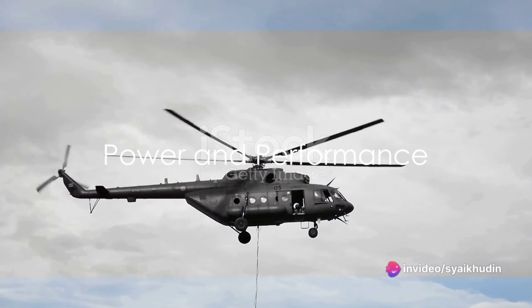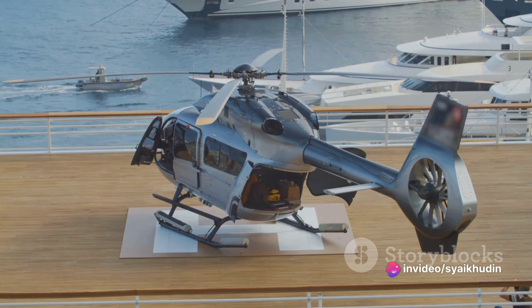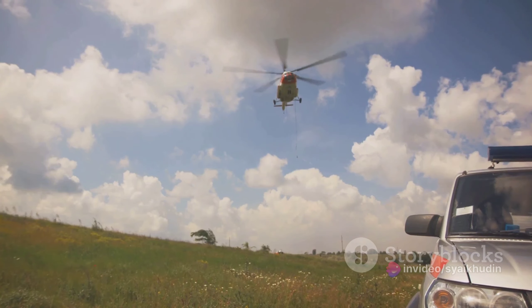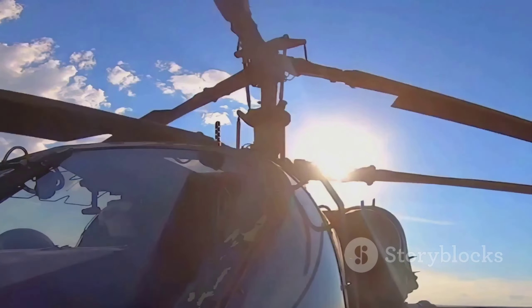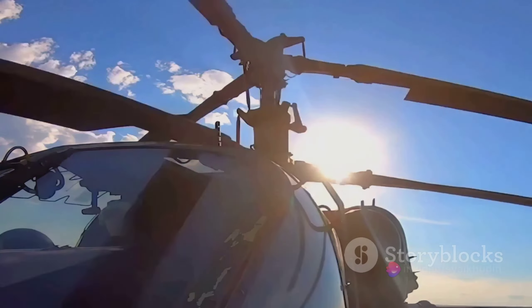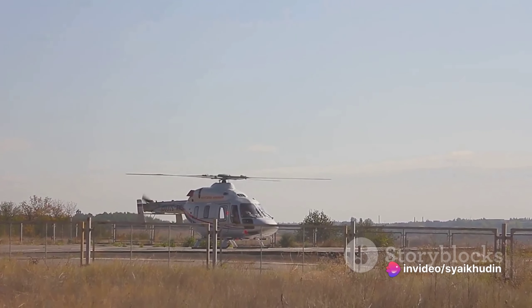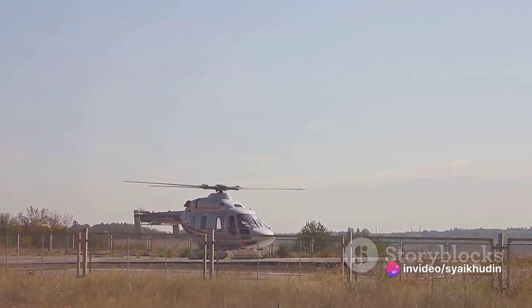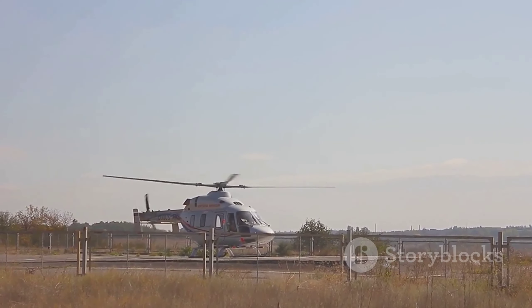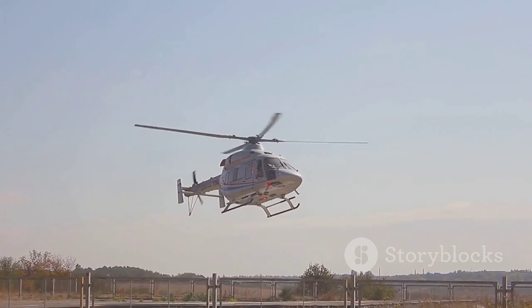But it's not all about comfort. The Airbus H-225 Super Puma is a powerhouse of performance. It's equipped with two Turbo Mecca Makila 2A1 engines that enable it to reach speeds of up to 175 knots, which is approximately 201 miles per hour. This means, whether you're heading to a business meeting or escaping to a private island, the H-225 gets you there quickly and efficiently.